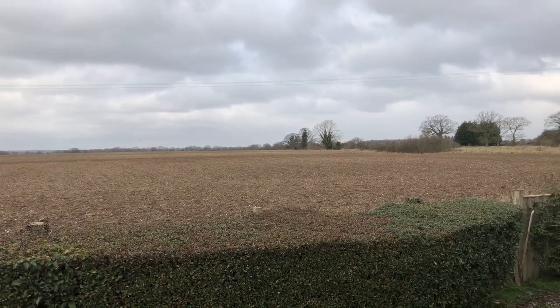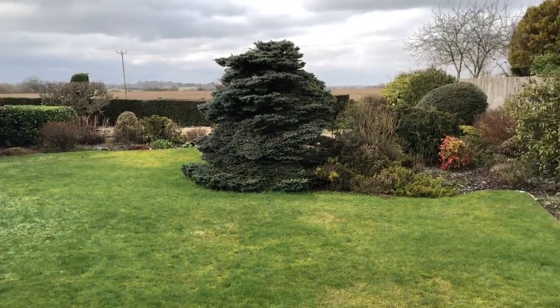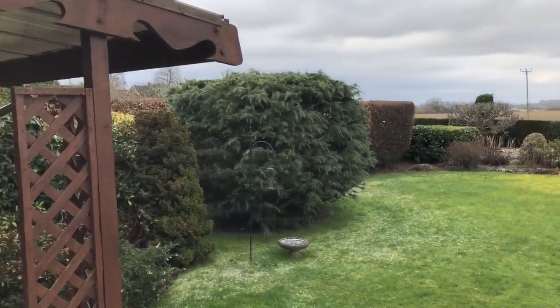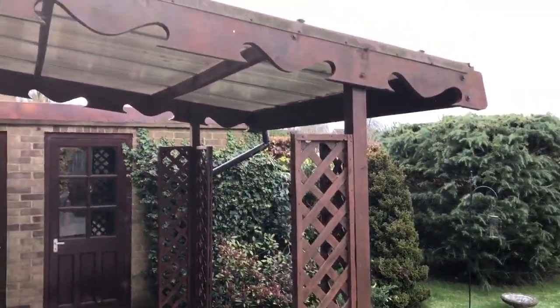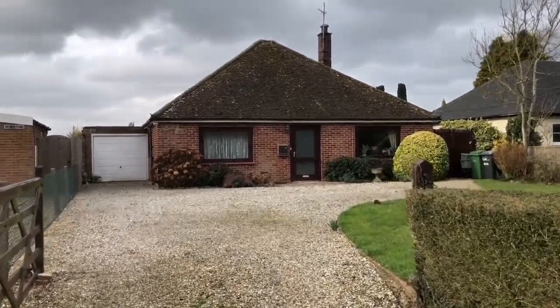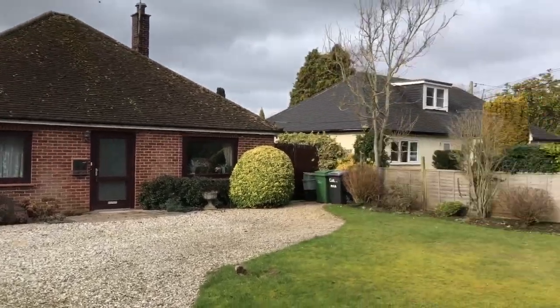Those of us who are lucky enough to live in Cheveley benefit from a wonderful village with a fabulous pub and a super primary school. There's a very friendly village shop and of course the doctor's surgery. The village has a very lively community and this property is just a short distance from the village hall.